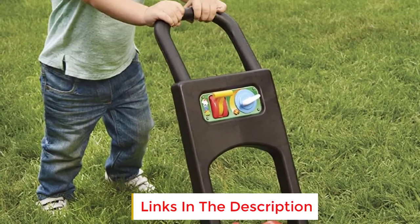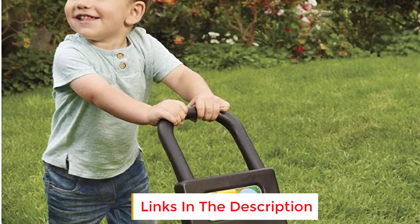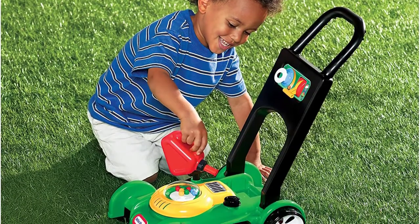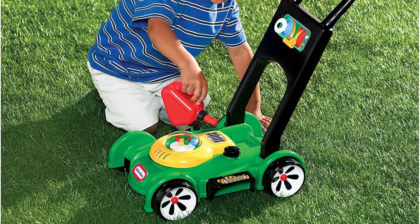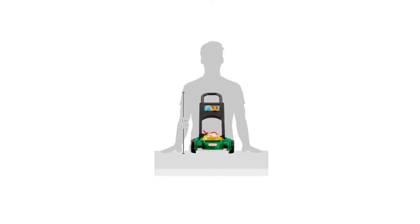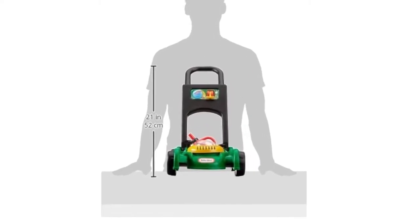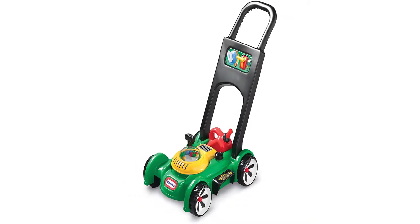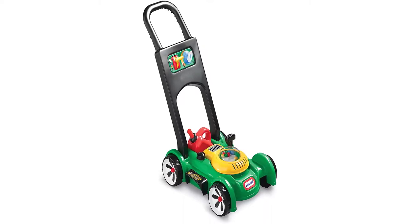In addition to the moving parts, this has bright, visually stimulating colors. The red gas can sits in place without falling out while the mower is being used. Since the body of the mower sits lower to the ground, it can be hard to push over grass sometimes. This is especially true if your child wants to go fast to enjoy the popping sound. Additionally, even though this isn't electric, the popping sound can become quite loud.